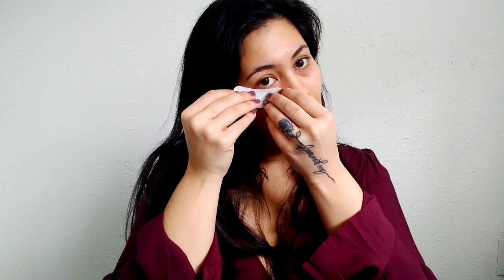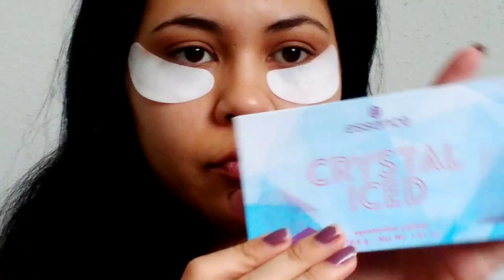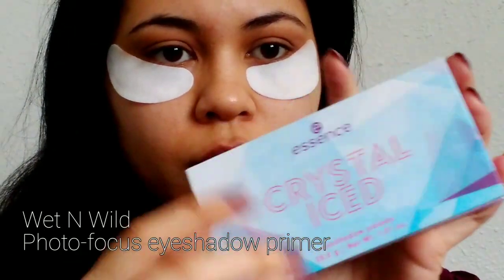The first thing I'm going to do is apply these hydrating gel eye masks. These will help catch any fallout from the eyeshadow and give us a good guideline to shape our eyeshadow look. Then I'm applying some eyeshadow primer — this is the Wet and Wild Photo Focus eyeshadow primer.